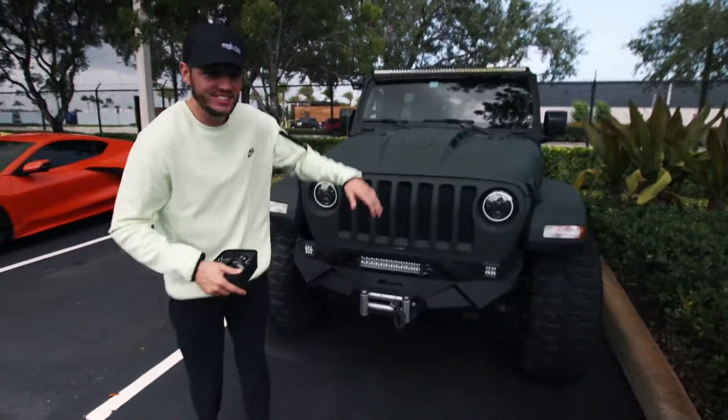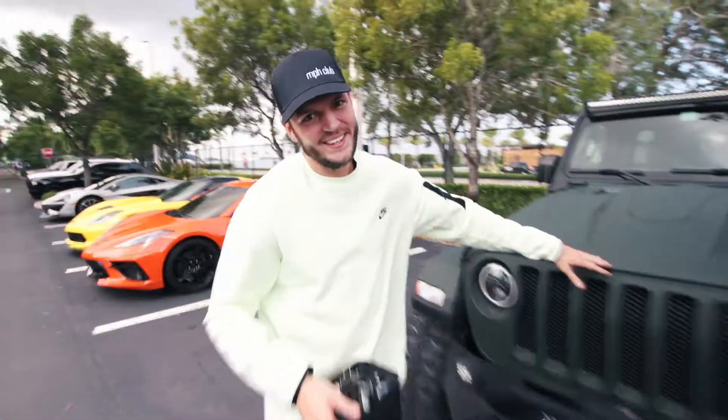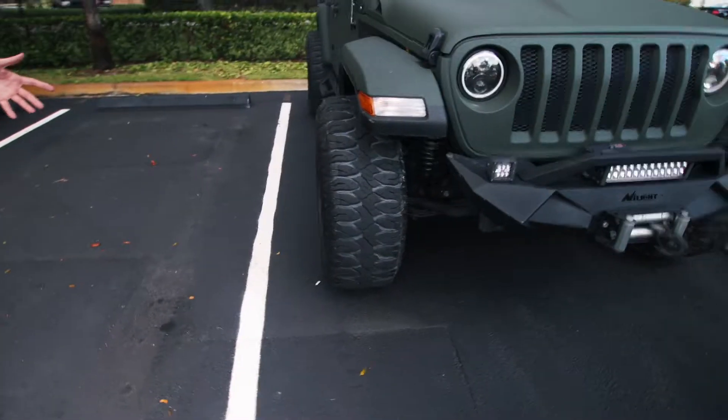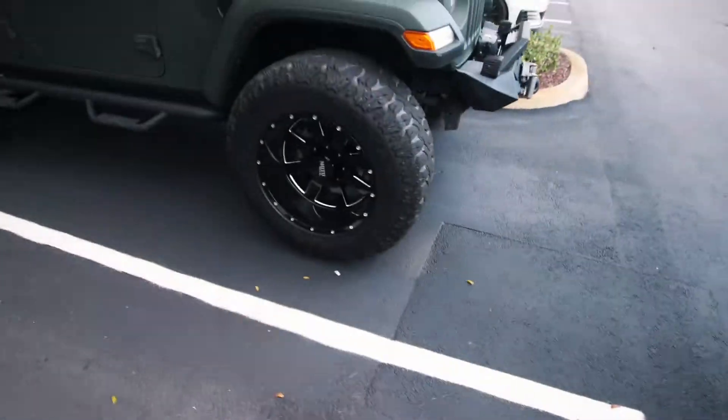The cheapest car at MPH Club is actually this green Jeep. It's sick — green Kevlar paint, it's got a winch up front, it's been lifted three and a half inches, moto metal wheels, and the entire interior is saddle brown leather. It's like an army green on saddle brown. It's sick.